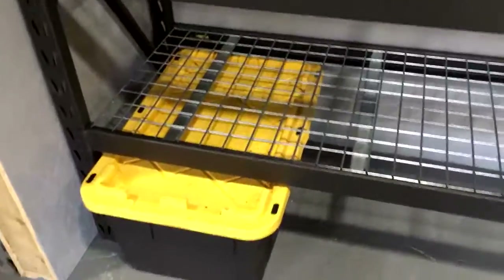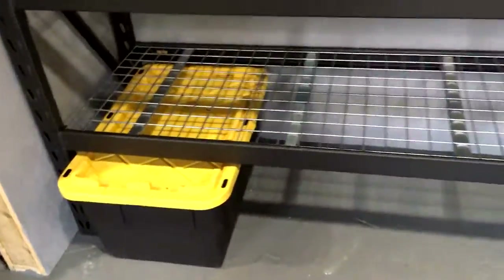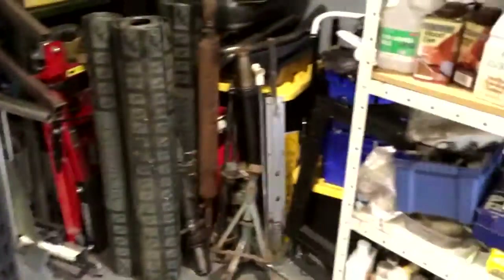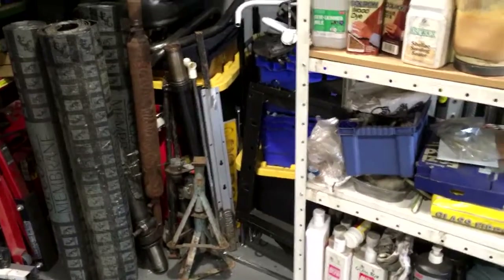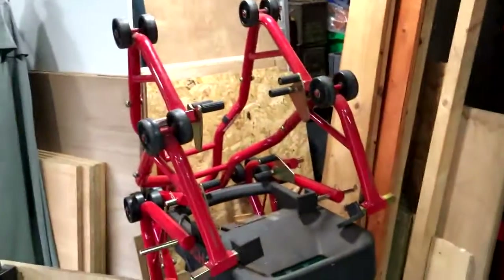I've got four of those boxes and only three will fit under there, so one will go on top. I might get another couple because they're useful for storing bulk stuff. These ones over there all have CV parts in them, along with seats and stuff. I'm also hoping to now have somewhere to hook those paddock stands, and maybe even get rid of one pair of paddock stands because they just take up so much space.